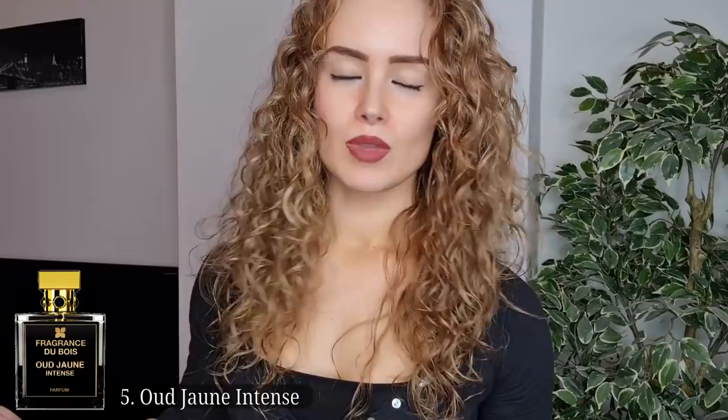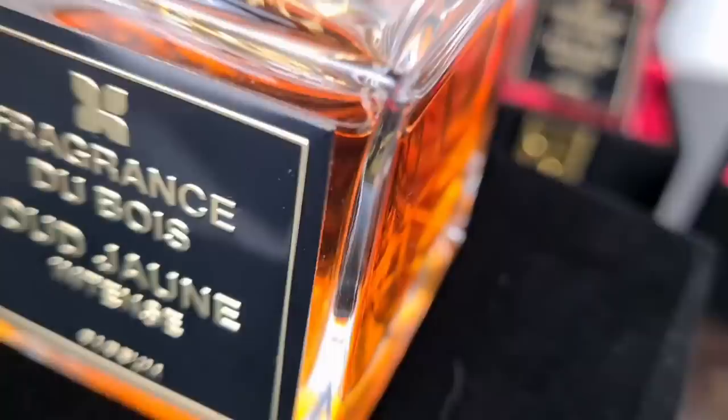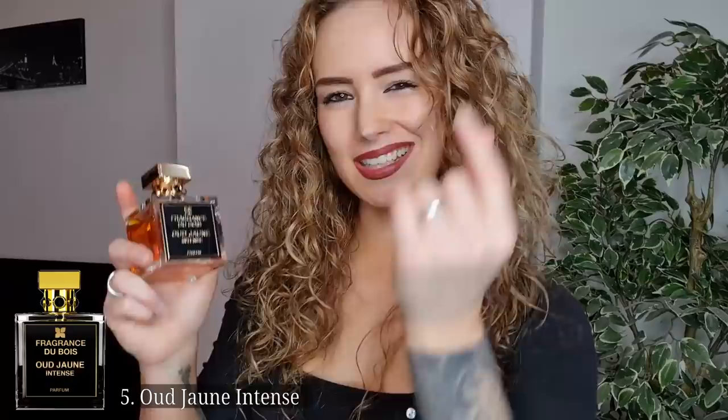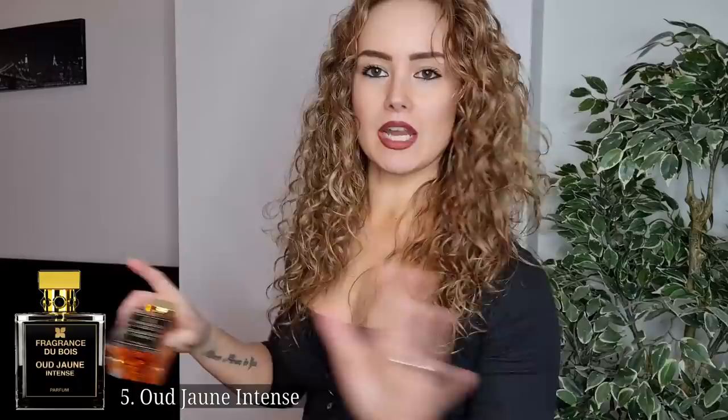Oud Jaun Intense smells very fruity, very tropical, very exotic, and a bit powdery. The main notes you smell are fruity notes, pineapple, ylang-ylang, orange blossom, vanilla, and musk. The notes say there's also oud, but you don't get it at all — this is not an oud-dominant fragrance. It is strong though, really strong. This is a luxurious summer fragrance, a happy kind of fragrance, and easy to pull off. You can wear this all year round and people will be impressed — but in summer, spray a little lighter.